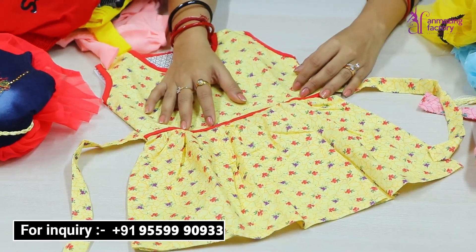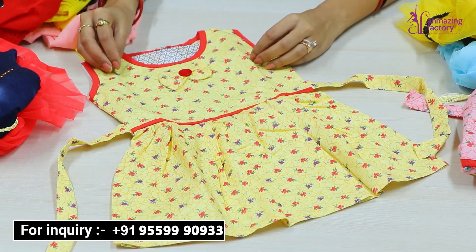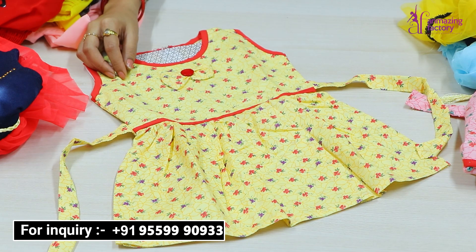So here, the first product I am showing you — you can see a baby girl outfit. It is a very big variety. You get a range from newborn babies up to 14 years. We have a very good and very trending collection.